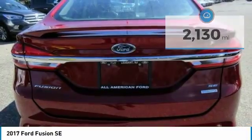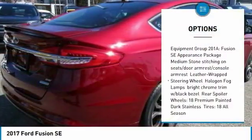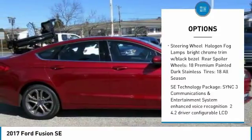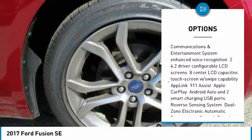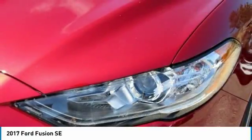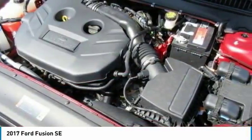Here are some of this vehicle's great options: stability control, power passenger seat, keyless entry, steering wheel audio controls, anti-lock braking system, backup camera, traction control, Bluetooth, power steering, and adjustable steering wheel.